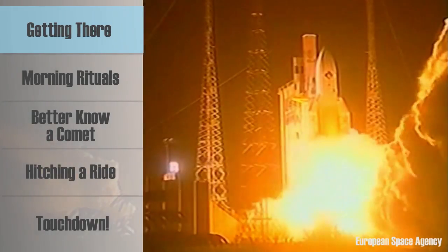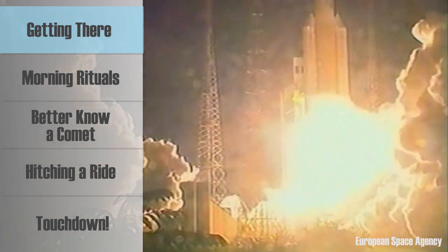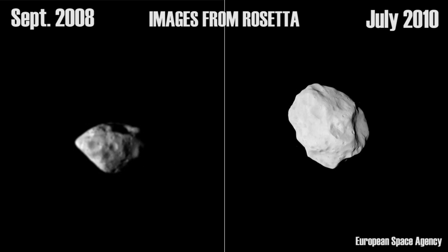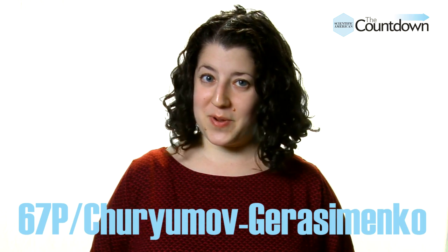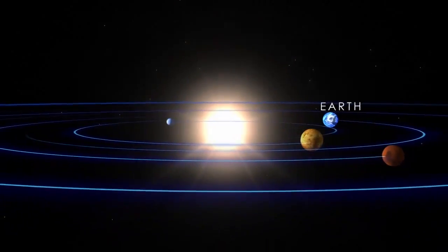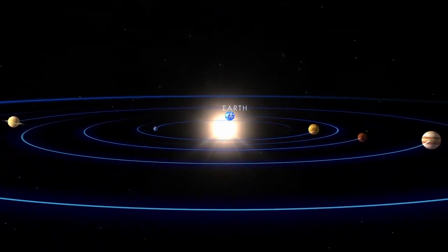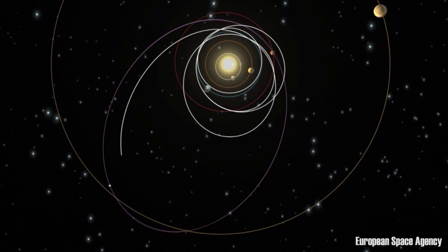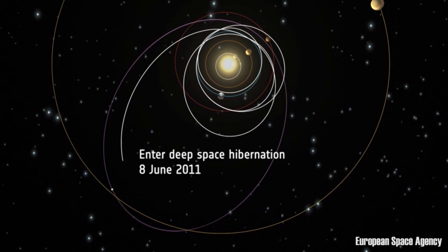In 2004, the European Space Agency launched Rosetta. The spacecraft stayed relatively close to the sun at first, flying by Earth, Mars, and even two asteroids. This helped Rosetta pick up energy and align itself with comet 67P Churyumov-Gerasimenko. Reaching the comet meant traveling out past Jupiter, 800 million kilometers away from the heat of the sun. To conserve energy during this leg of the voyage, Rosetta entered a state of hibernation in June 2011.